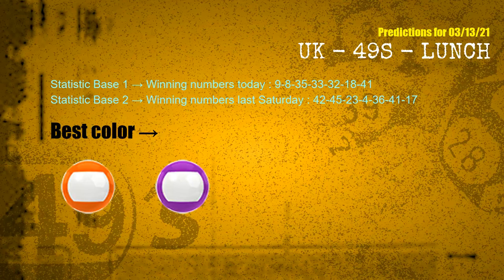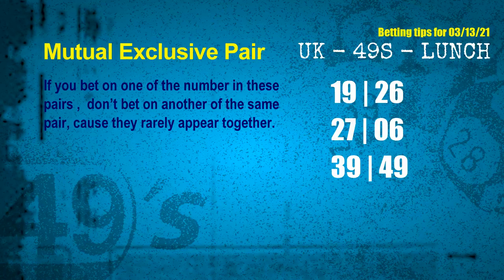According to the statistics above, with winning numbers today 09, 08, 35, 33, 32, 18, 41, and winning numbers last Saturday 42, 45, 23, 04, 36, 41, 17 — the frequent following colors are orange and purple. Now we have some following ones and ball colors. Here are some tips to increase hit odds, such as mutual exclusive pairs.